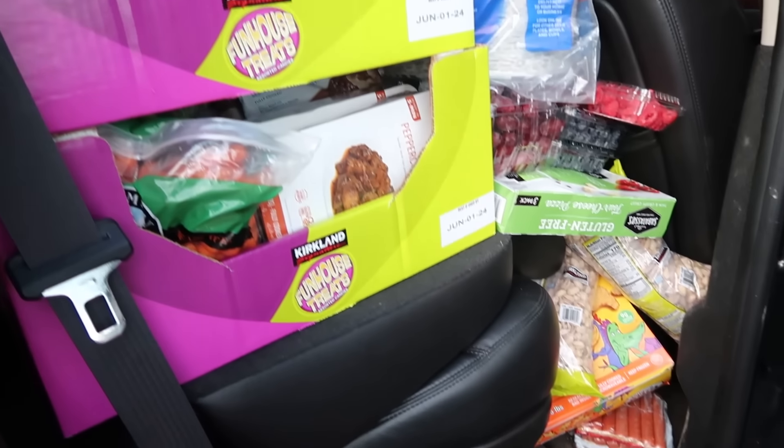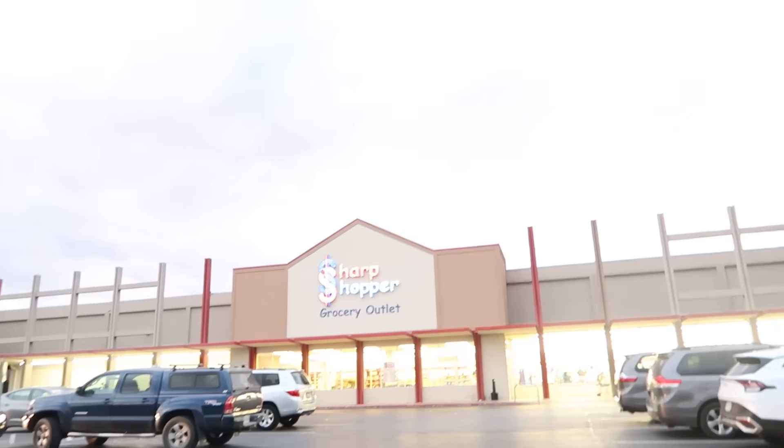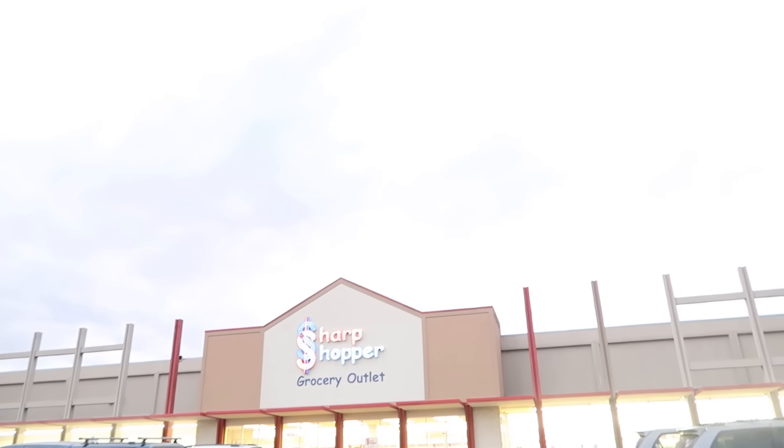Super exciting — it's a Sharp Shopper evening with one hand tied behind my back! I don't know what they'll have, but we need crazy yogurt deals in our life. Let's go see what Sharp Shopper's cooking up this week — we're coming!